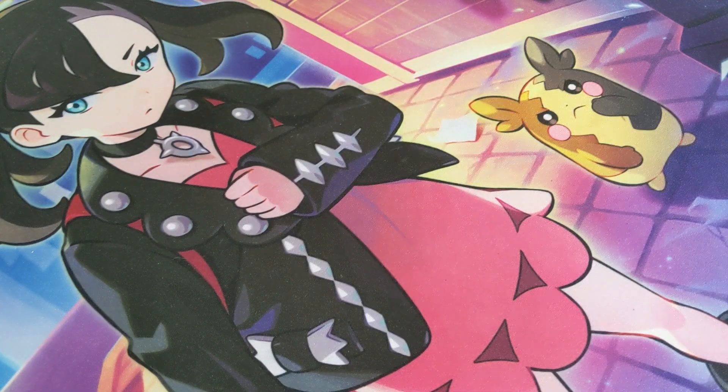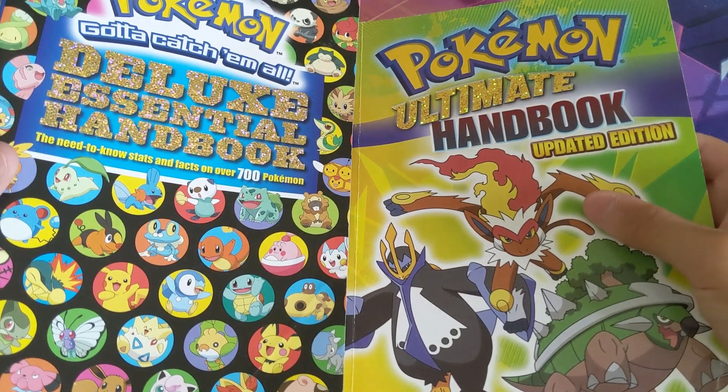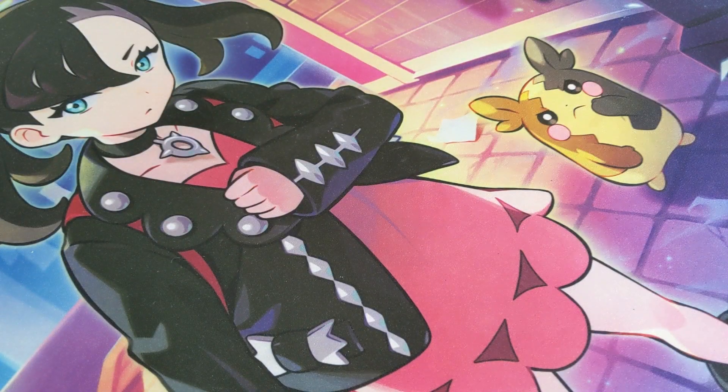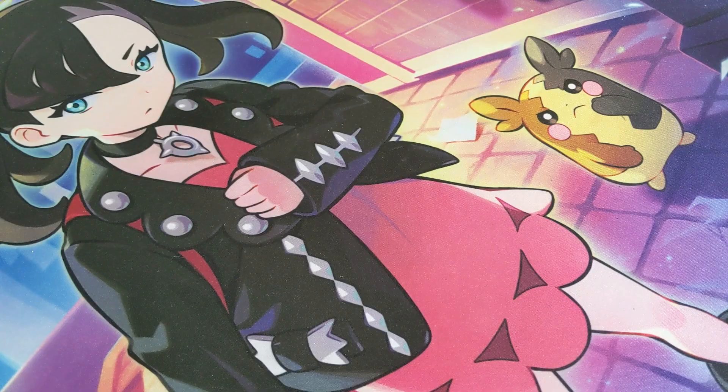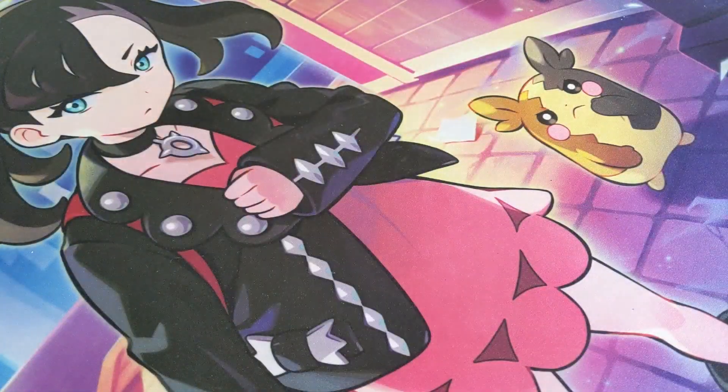I use those for the Pokemon TCG Online — the Pokemon Trading Card Game Online. We got some Pokemon books — we got the Ultimate Handbook and the Deluxe Essential Handbook. Then we got two more — we got the Super Deluxe and the Super Extra Deluxe. I'm curious what they will call the next one.